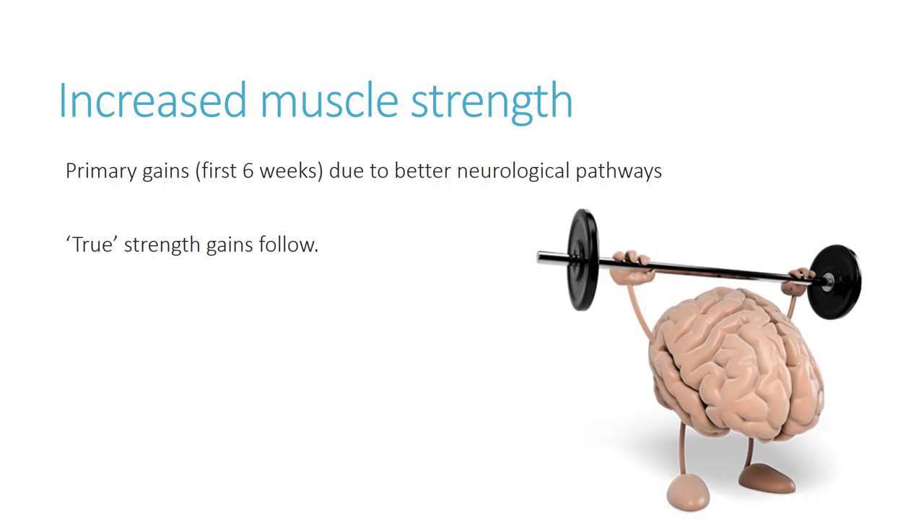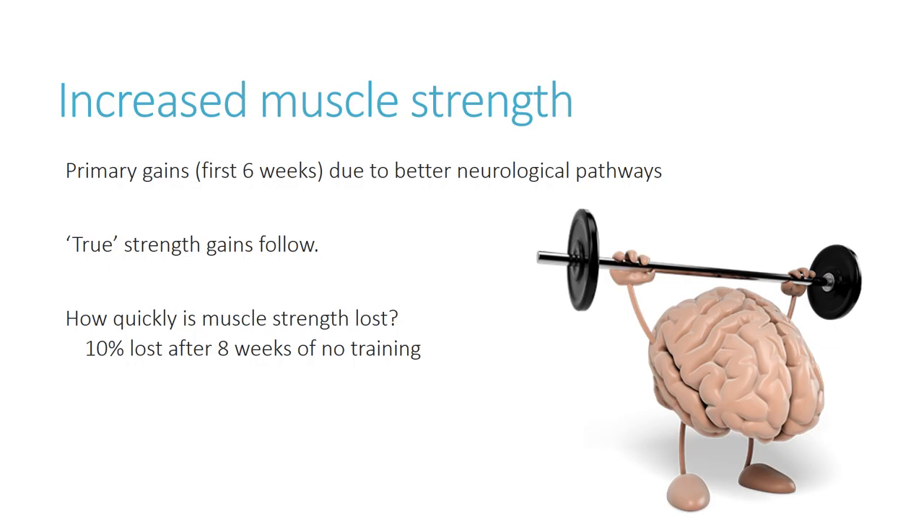After those first few weeks, we see a steady increase in muscle strength, provided that training is progressed appropriately and continues. Muscle strength is also lost quickly: after about eight weeks of not training, we can lose around 10% of muscle strength. Muscular endurance is lost even more quickly — as much as 40% of muscular endurance can be lost within a similar period of about eight weeks without training.